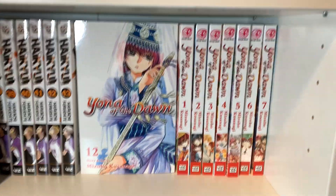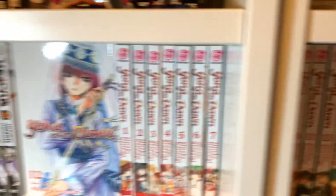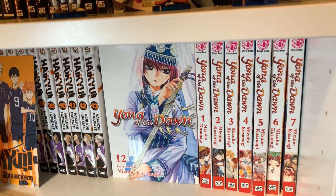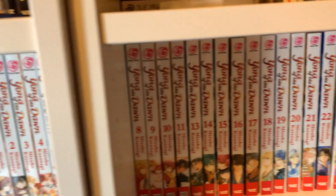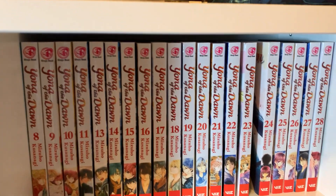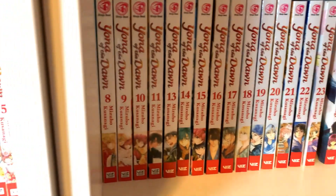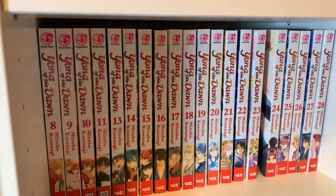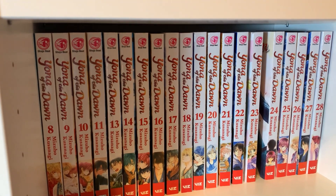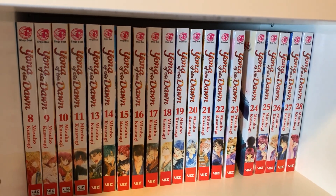Here is Yona of the Dawn, volumes 1 through 28. I have volume 12 out front because it's very pretty. I think I've read 13 volumes of this and I really like it — I just haven't picked it up in a while because when I read that volume, that was the last one that was out. Like I said, I don't like waiting for volumes to come out, so I sit and don't read it until there's lots more to read. Now there is lots more to read, but I haven't yet.